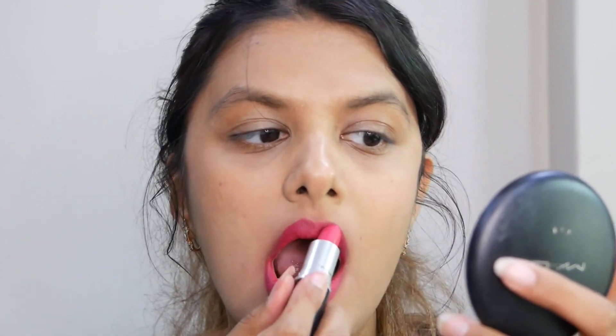The last and final shade is All Fired Up — a very lovely deep fuchsia color.